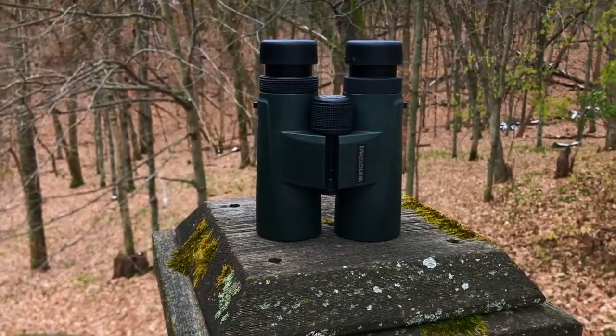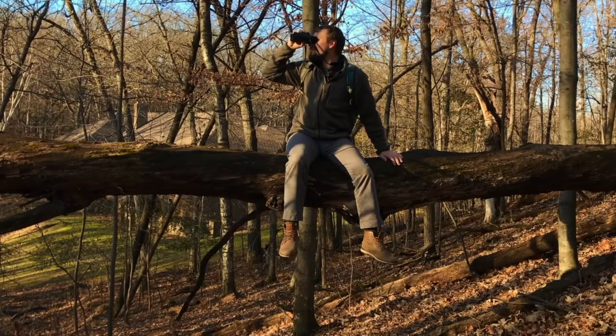And to make the Nature Pro HD even more amazing, they come with a lifetime warranty, so you don't have to ever worry about your binoculars getting damaged. So if you've been wanting binoculars that can give you the ultimate bird watching experience, then the Wingspan Optics Nature Pro HD 8x42 Professional Bird Watching Binoculars should be just what you've been looking for.